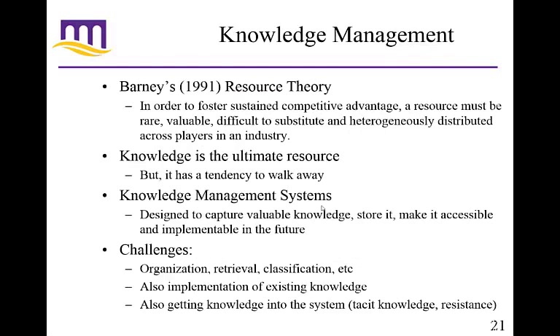Information systems also help with the knowledge management function. Knowledge is a resource for your company — in fact, it is the ultimate resource because it's about people and people have knowledge. The problem is that people can walk away — changing jobs or retiring. The baby boomer generation is going to be retiring very soon, taking a huge segment of knowledge out of the workforce. But if you have good knowledge management systems, you can capture that knowledge, store it, and make it accessible for future employees.